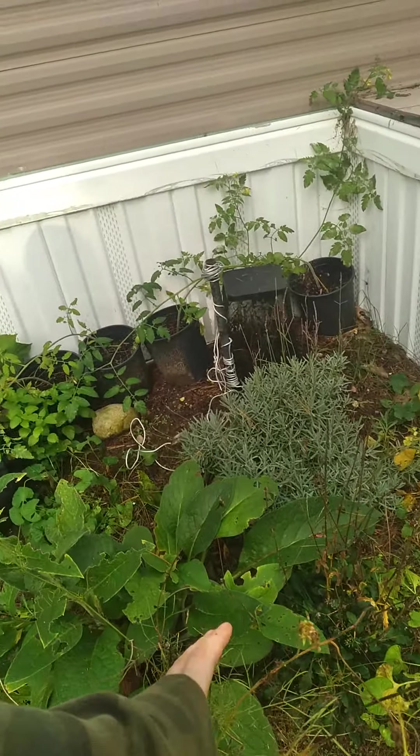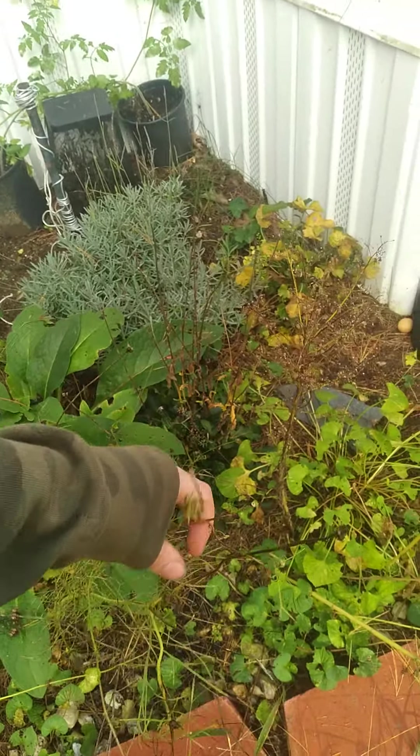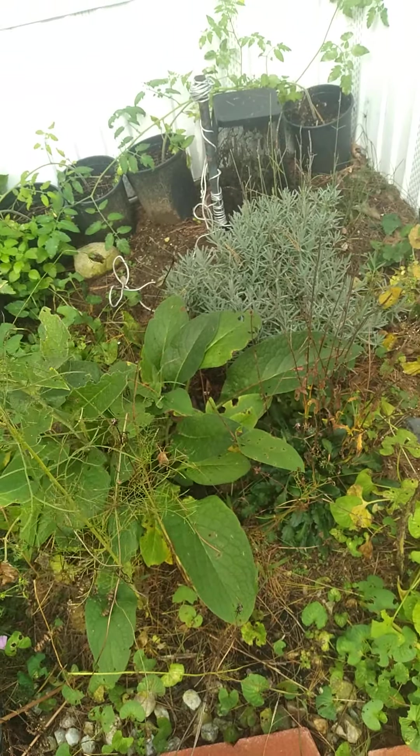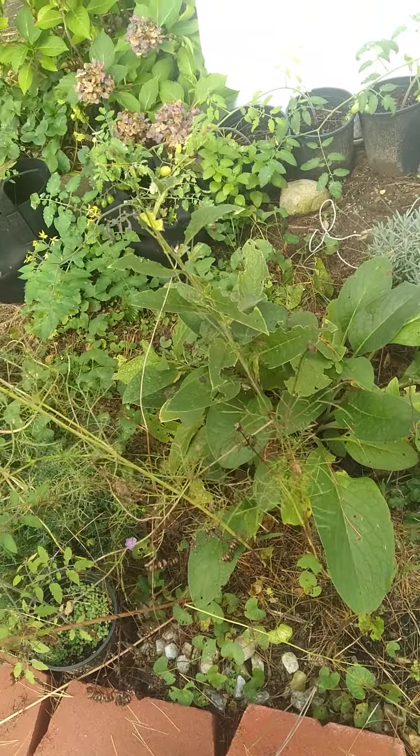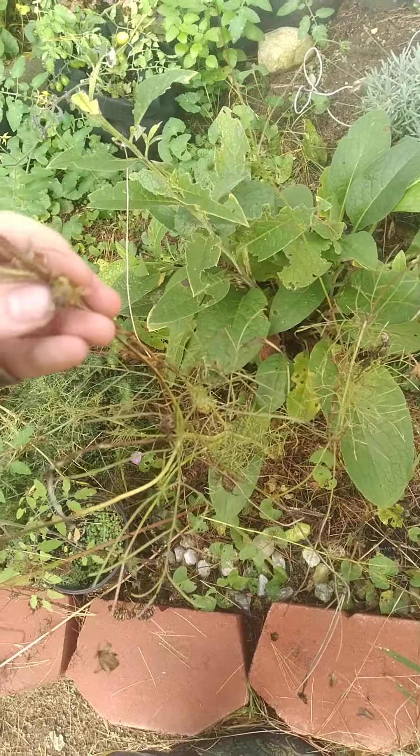Lavender. Cosmos. Most have gone to seed. Eventually I'm just going to go ahead and pull everything up and compost it. But I had flower heads here, so I just let them go.